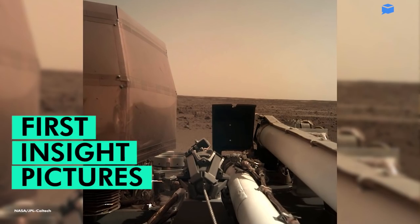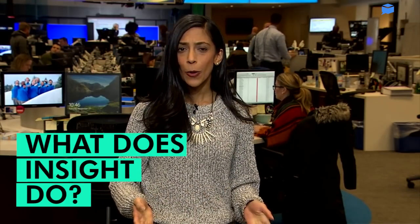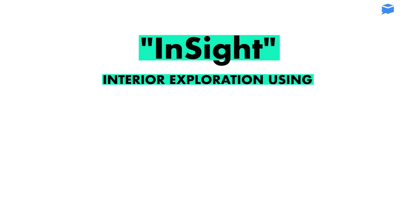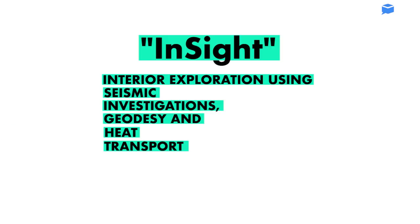InSight has already sent back several pictures of its new home. So now that it's safely landed, what will the lander do next? InSight is short for Interior Exploration Using Seismic Investigations, Geodesy, and Heat Transport. In other words, its mission is to study the deep interior of Mars.